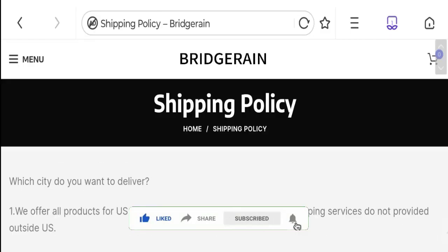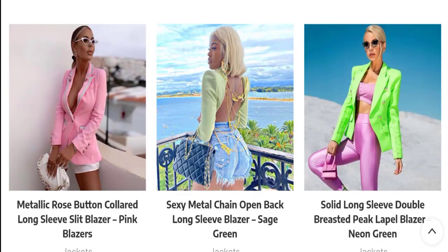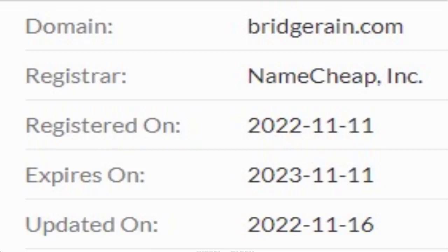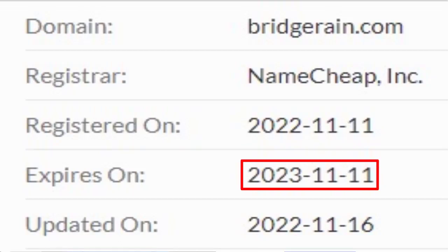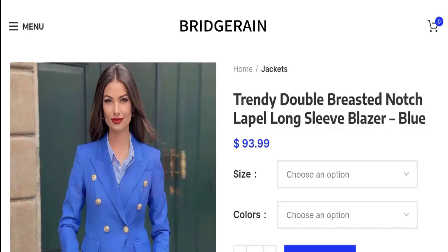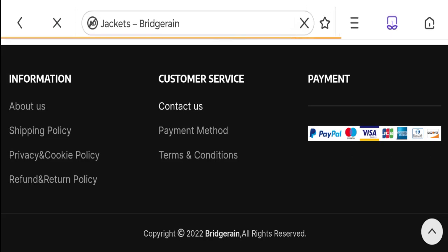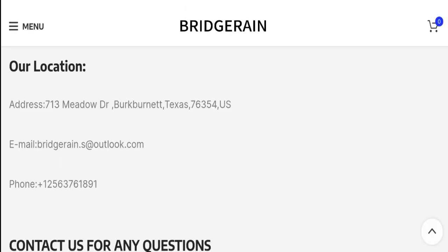This site is supported through HTTPS protocol and SSL integration to keep digital and transactions safe. Let's talk about the domain information — the domain name was created on 11th of November 2022 and will expire on 11th of November 2023, so this is a 7-month-old site. Let's talk about contact details — they have given an email address, company address, and phone number. The email address matches with the domain name, which is a good sign.